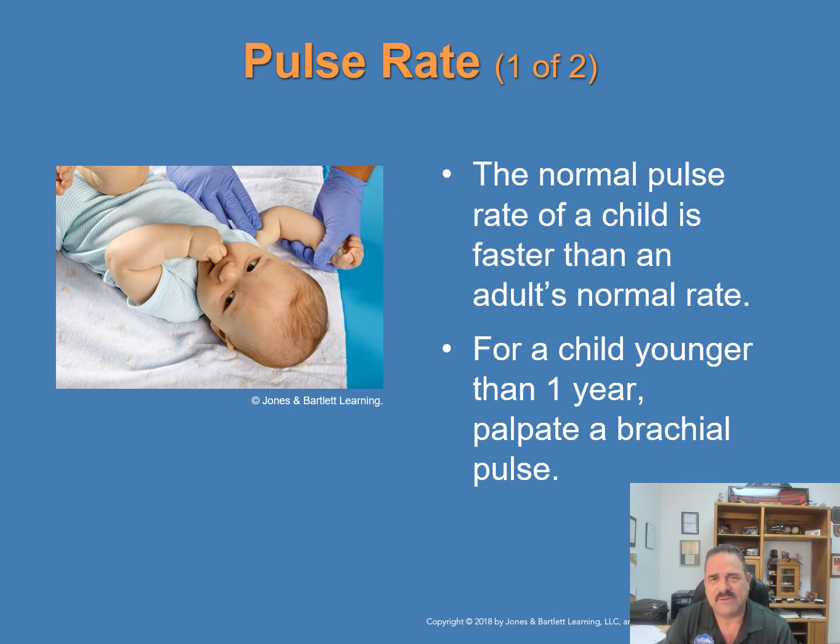The normal pulse rate of a child is faster than an adult's. For a child younger than one year, palpate the brachial pulse — as shown here, palpating in the brachial plexus area. It doesn't cause any pain for the child; you're just looking for that pulse. The best place to take that pulse is right there in that area.